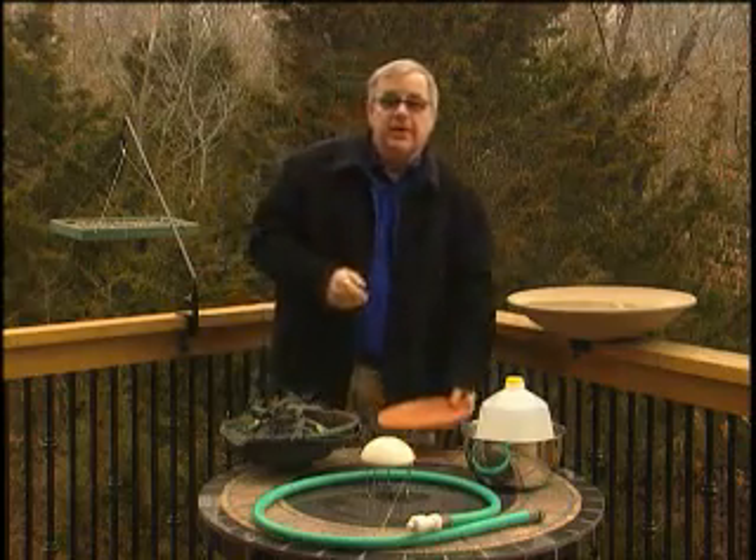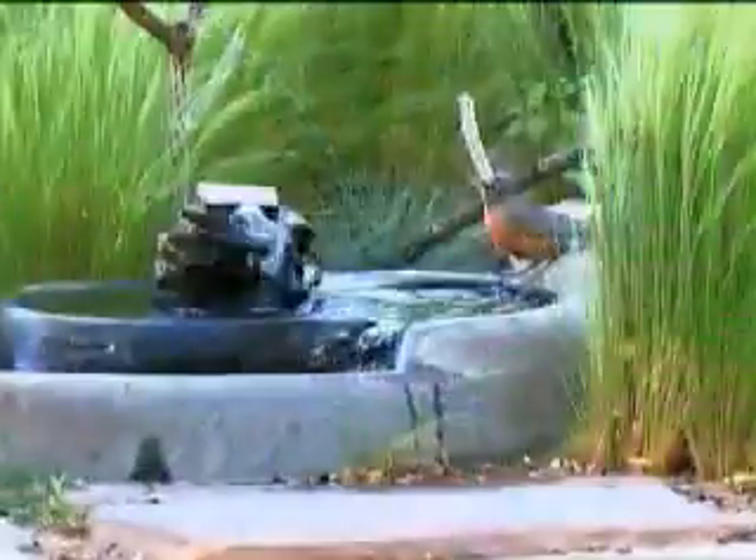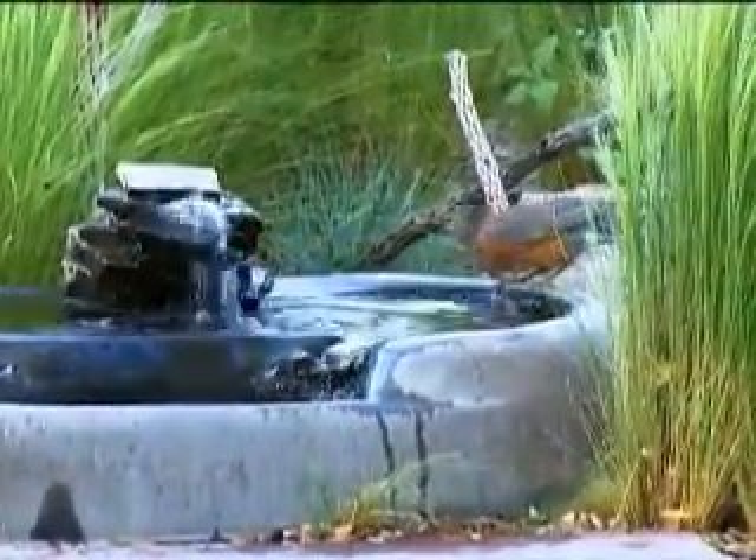One fact to remember is that moving water attracts ten times more birds than stationary, besides making it impossible for mosquitoes to hatch.